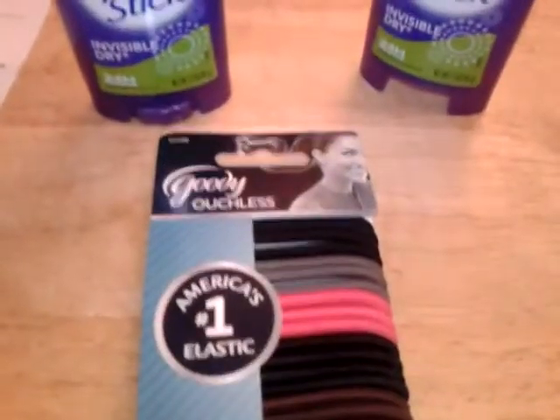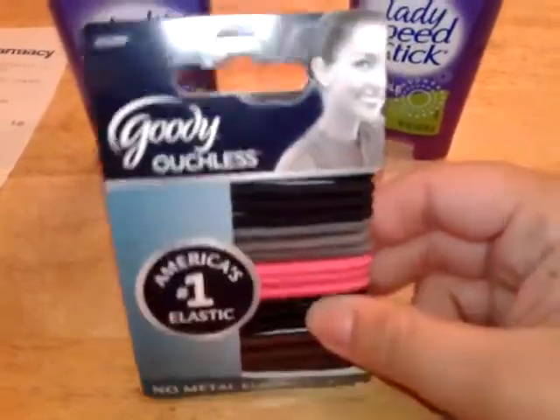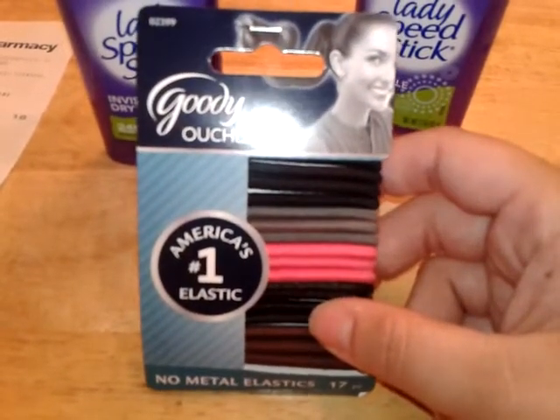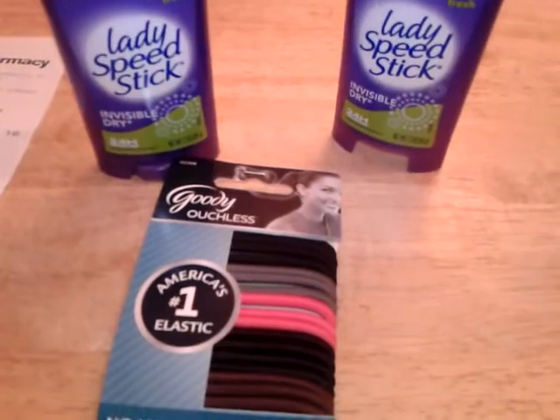I also found Goodie Ouchless 17-count hair ties. These are normally $3.39 each and they are 50% off, which made them $1.69. I did not have a coupon, but I paid $1.81 out of pocket and saved $1.70.